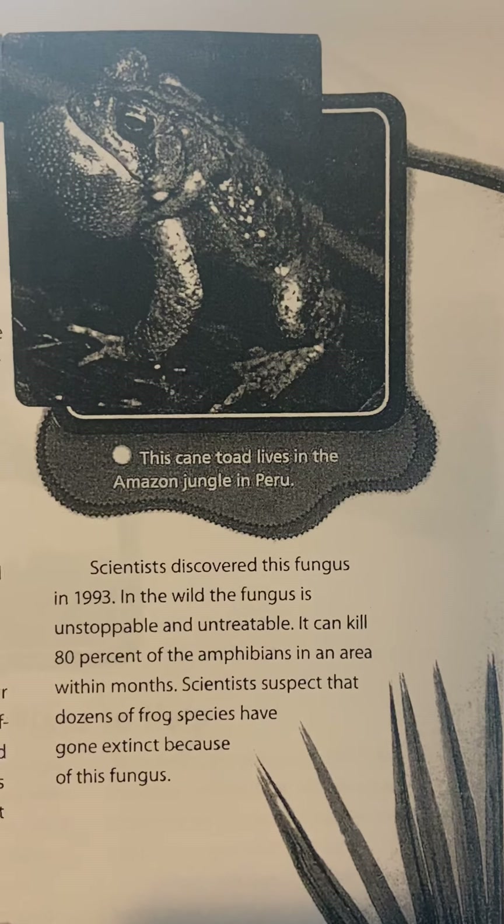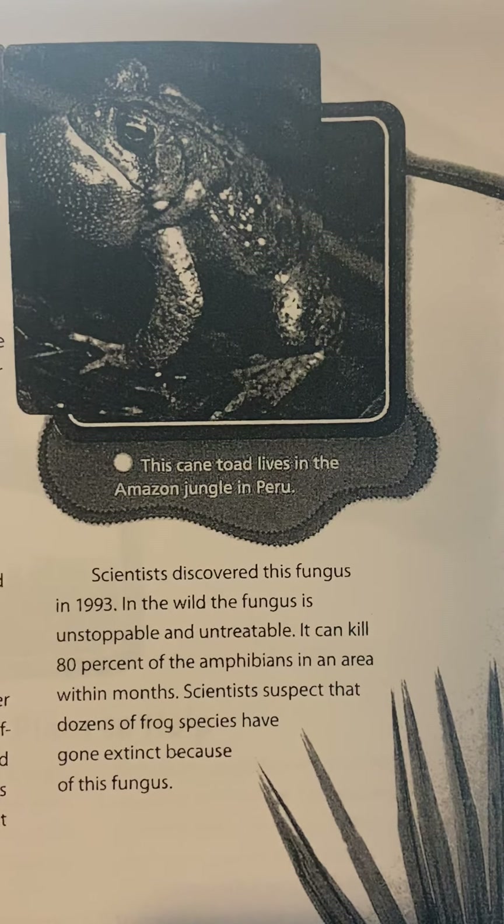This is a cane toad, which lives in the Amazon jungle in Peru.